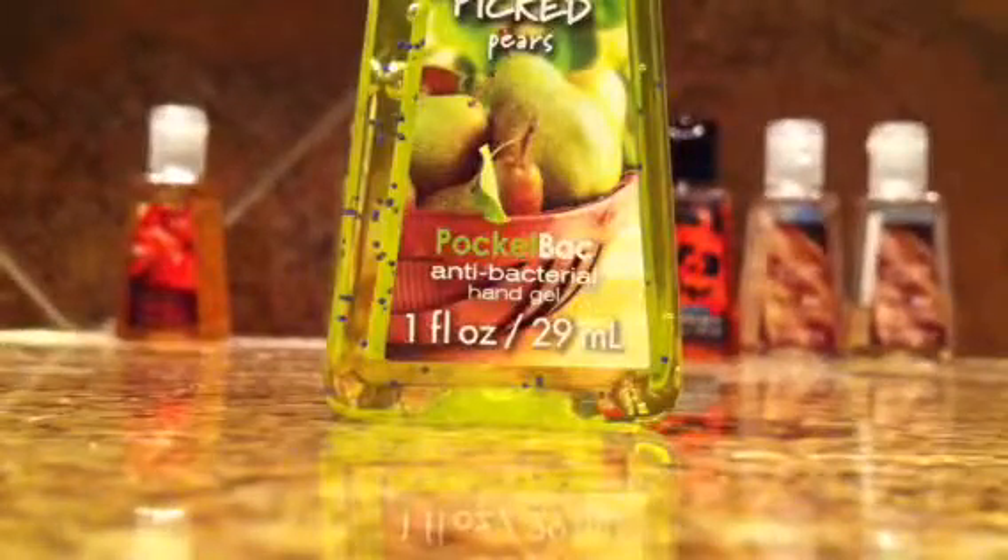This one is fresh-picked pears. Sorry if y'all heard that — that was my dog again. But this is fresh-picked pears. This one is really true to its name, like really, really true to its name, and I really like it because it smells really good. So that one is fresh-picked pears.